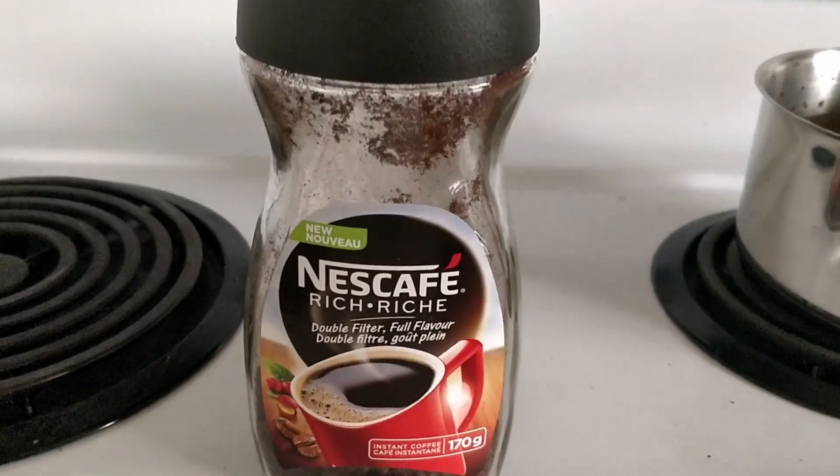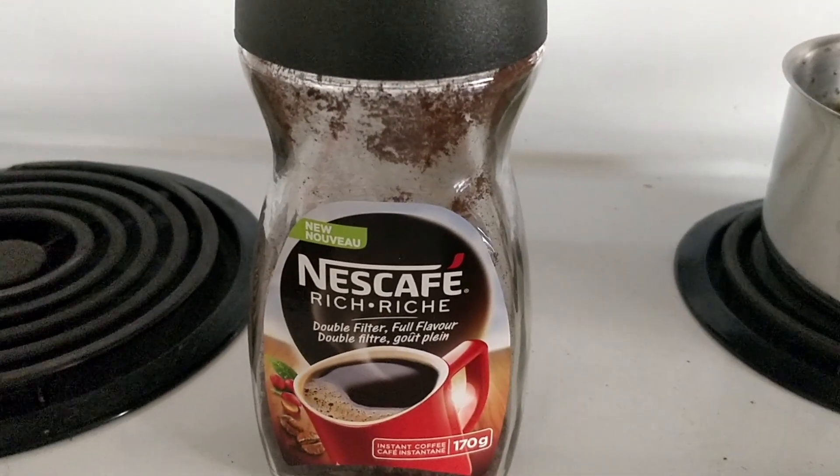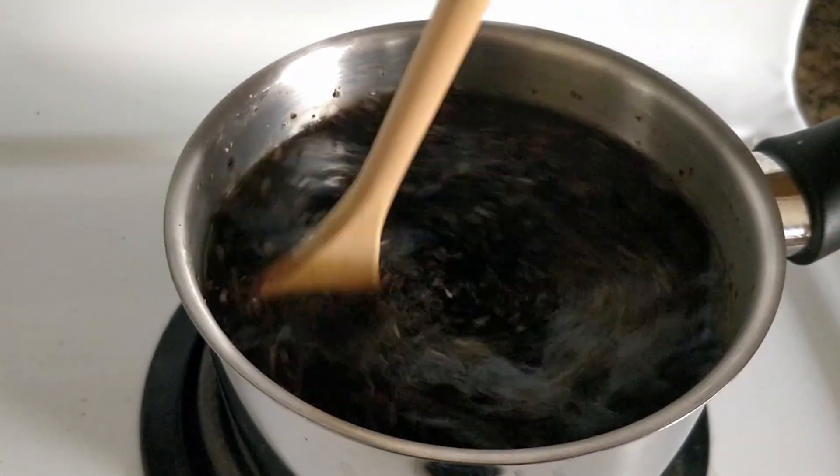With that said, it's not like I don't use coffee in my practice. I do — I usually use it as a booster, like a spell booster. I use it a lot in simmer pots, and that is kind of what we're going to get into today.